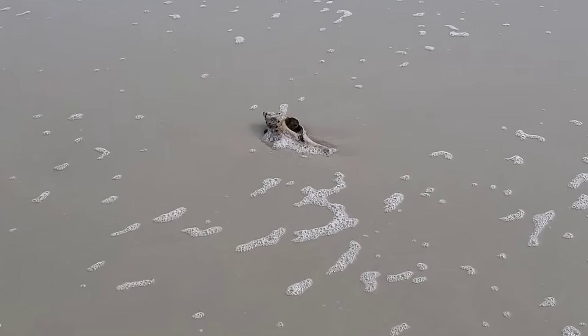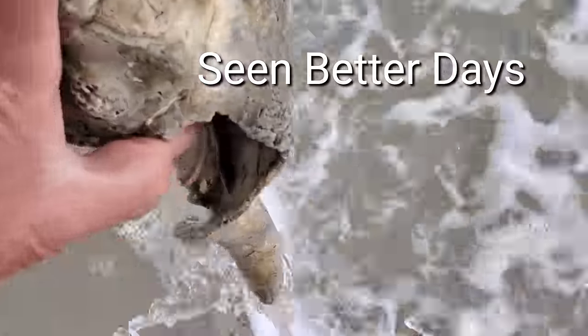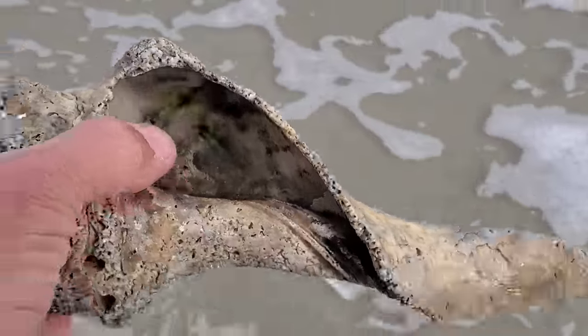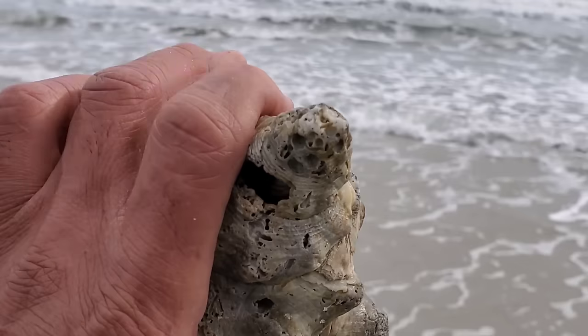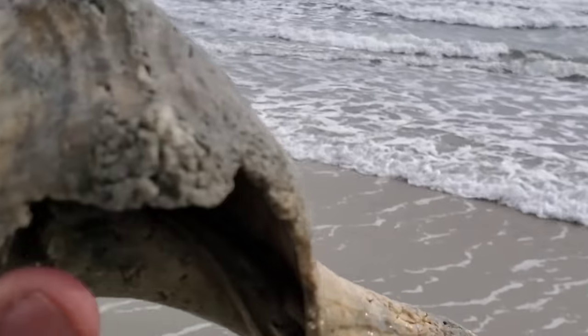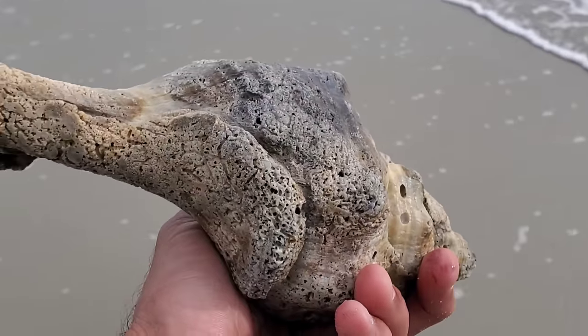There is something else cool here — it looks really nice from far away but it looks like a giant Florida horse conch. Oh boy, this one has stories to tell. Wow, that's been around for a long time.